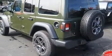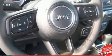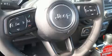Top features include remote keyless entry, delay off headlights, front and rear reading lights, a rear window wiper, and a built-in garage door transmitter.